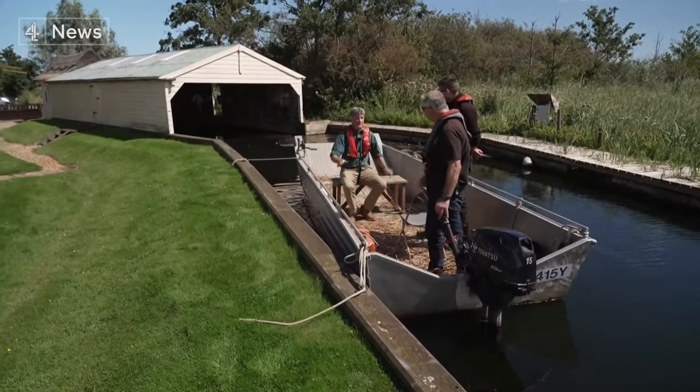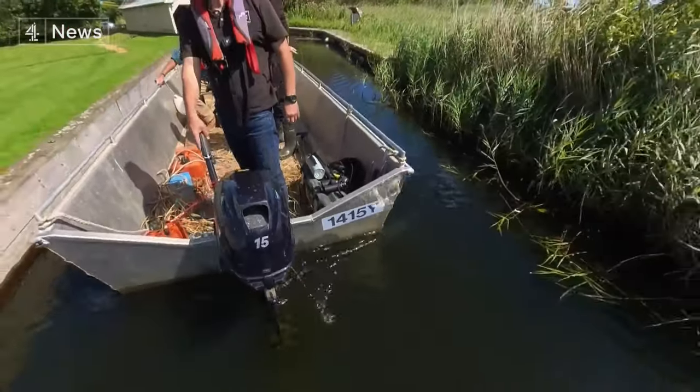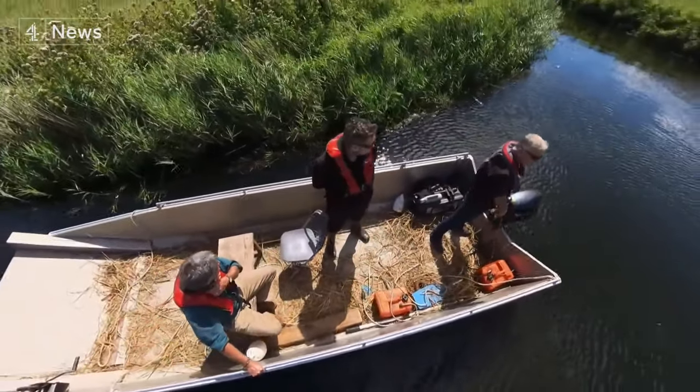All aboard for Hickling Broad. As accolades go for a decade or so of hard graft, this is some endorsement for Norfolk Wildlife Trust, and it comes from nature itself.